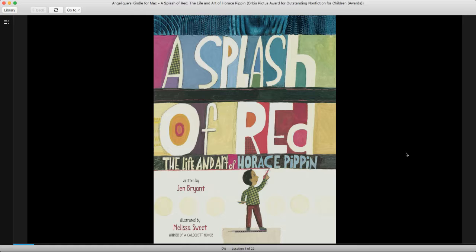Hello, this is a reading of a wonderful book about an artist. It is called A Splash of Red: The Life and Art of Horace Pippin. And this is a true story. This is what they call a biography. It's written by Jen Bryant and illustrated by Melissa Sweet.